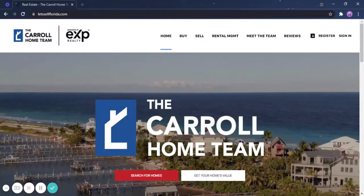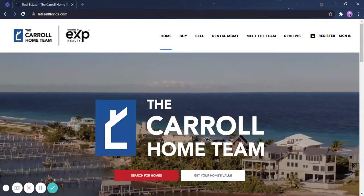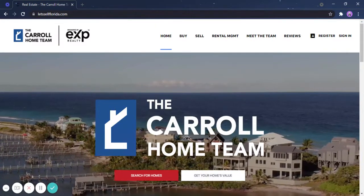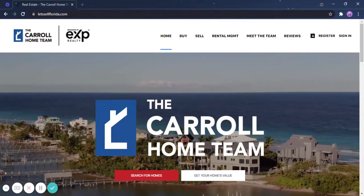Hey guys, this is Joseph from the Carol Holm team in eXB Realty and I'm the client care specialist of the team. My goal and my role is to make sure that you're always on top of your search. Today I'm going to show you how you can save properties and how you can personalize your search on our website.